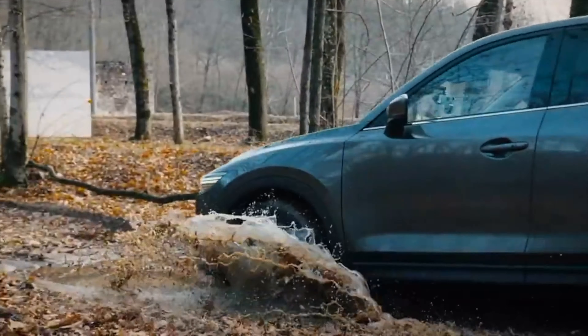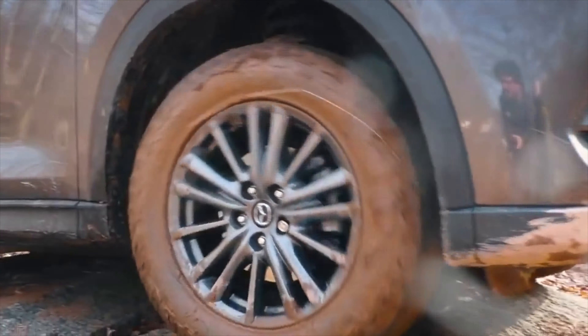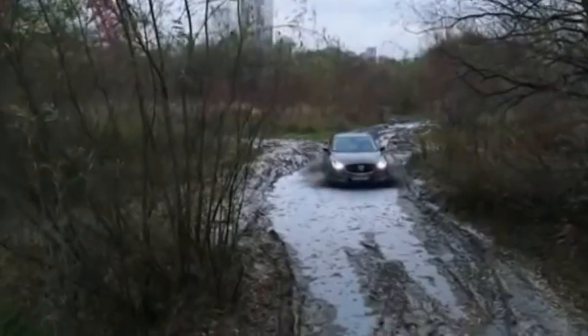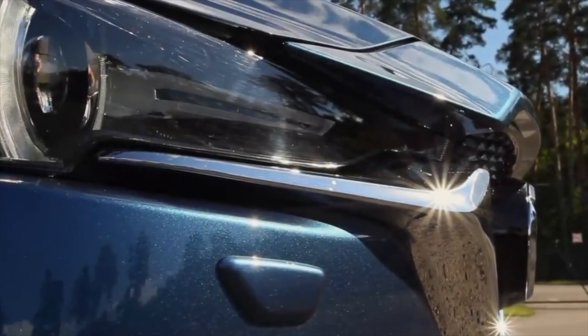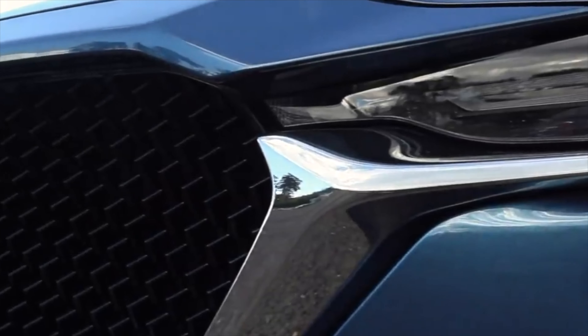The second-generation Mazda CX-5 debuted in 2017, and in the same year it appeared on the Russian market. Cars are officially sold assembled by the large-knot method in Vladivostok, both with all-wheel drive and front-wheel drive. The crossover is offered with a pair of petrol engines of 2.0 and 2.5 liters, both available with 6-speed manual and automatic transmissions. The basic version with the 2.0-liter can be front-wheel drive with a manual gearbox.